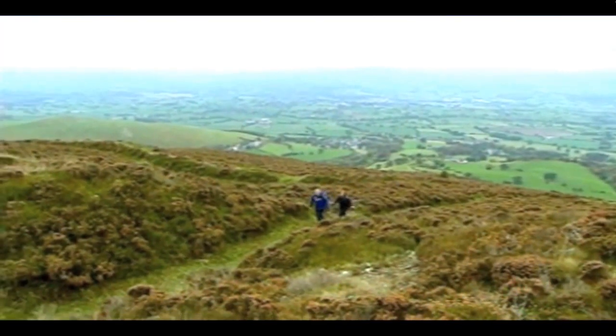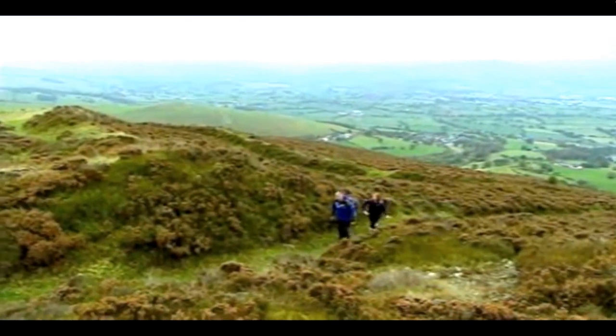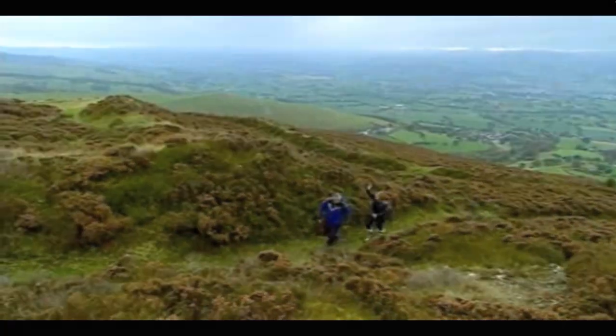We're now coming into the entrance of the hillfort. Imagine two and a half thousand years ago the Celts were building this magnificent structure — deep ditches and big banks — and this would have been the entranceway.